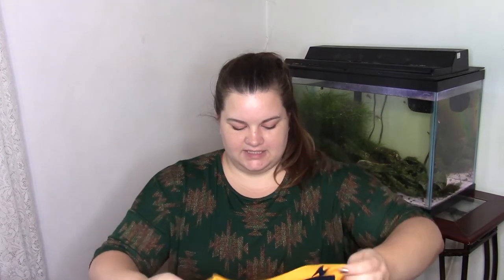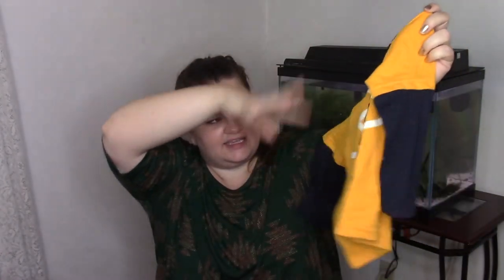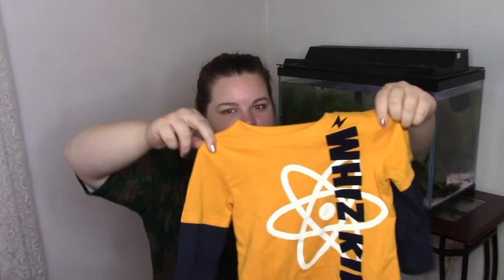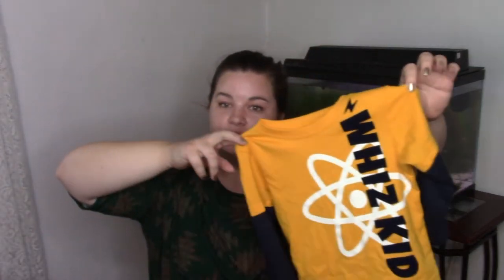This next little shirt, I just thought it was super cute. He slept in it recently, so no stains, but still been used. And it says 'Wizkid' — has an atom symbol on it. Super cute. It's yellow with a blue trim.